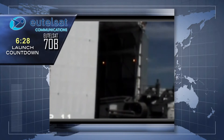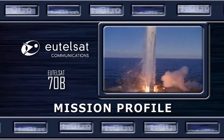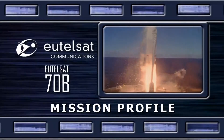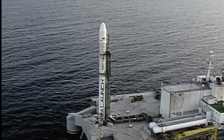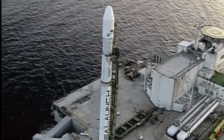Let's take a look at today's flight profile. From its ocean-based launch platform, located directly on the equator at 154 degrees west longitude,